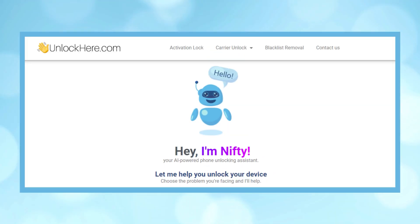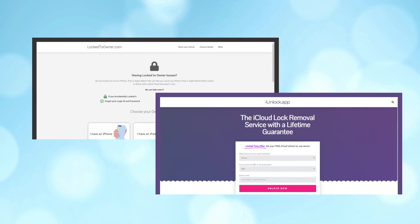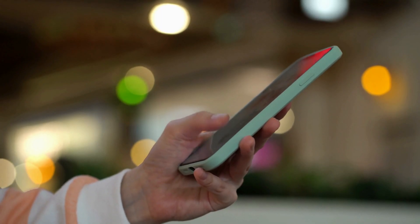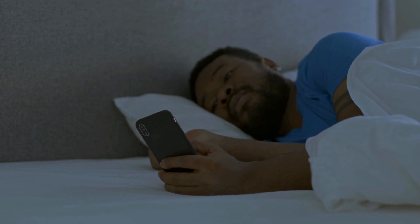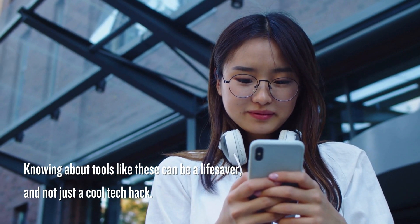First up, there's Unlock Here's AI-powered unlocking web app — super intuitive and smart. Then we've got Safe Unlocks, which a buddy of mine swears by. And let's not forget about Locked to Owner and iUnlock app. Both have been total game changers for so many folks out there. Knowing about tools like these can be a lifesaver, not just a cool tech hack.